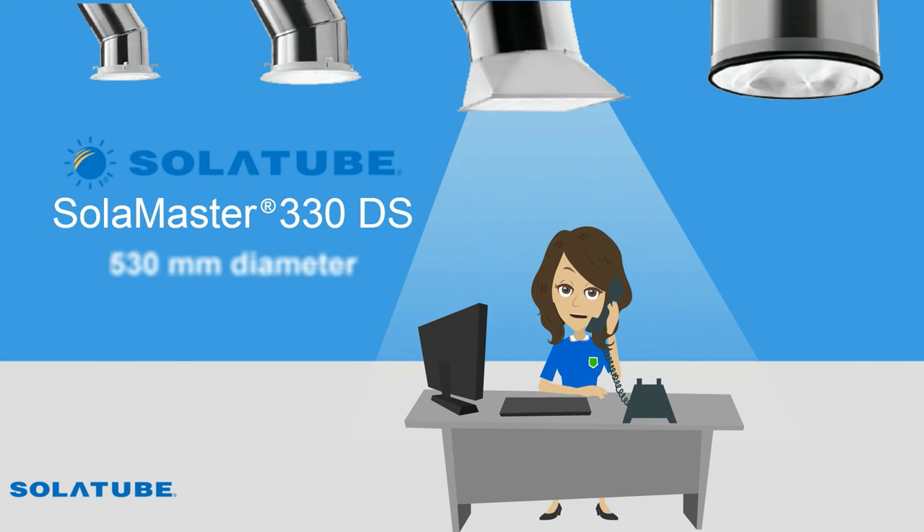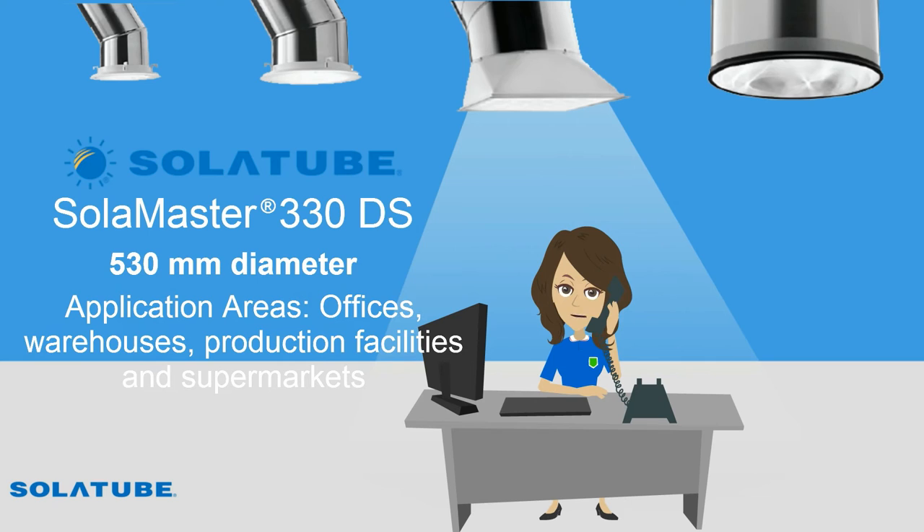SolarTube SolarMaster 330DS has a 530 mm diameter and is efficient for large areas such as offices, warehouses, production facilities and supermarkets. SolarMaster has options for both open and drop-closed ceiling voids.